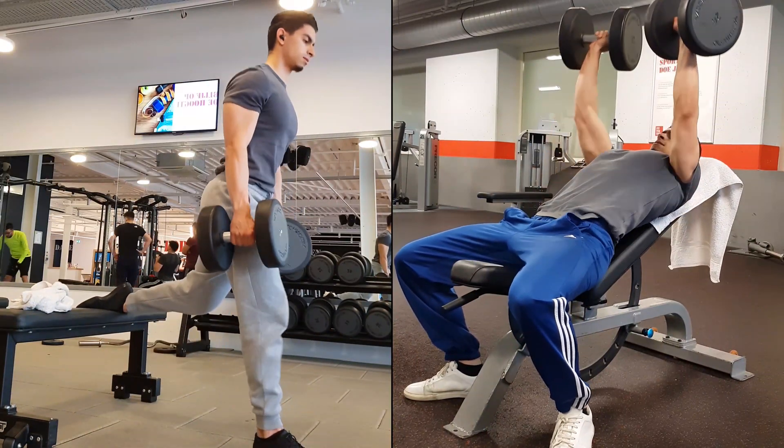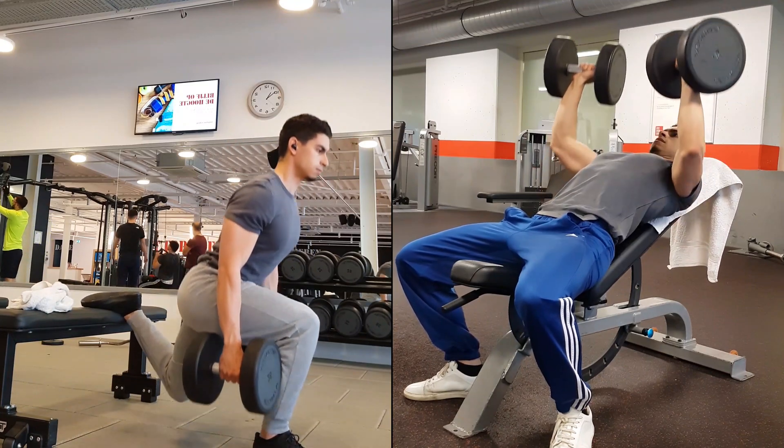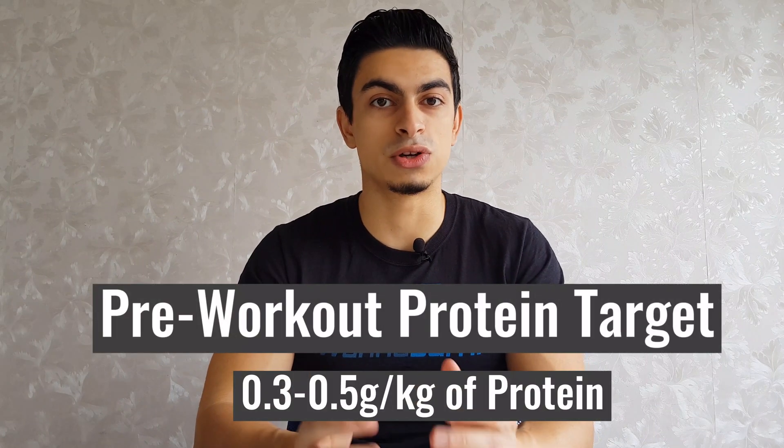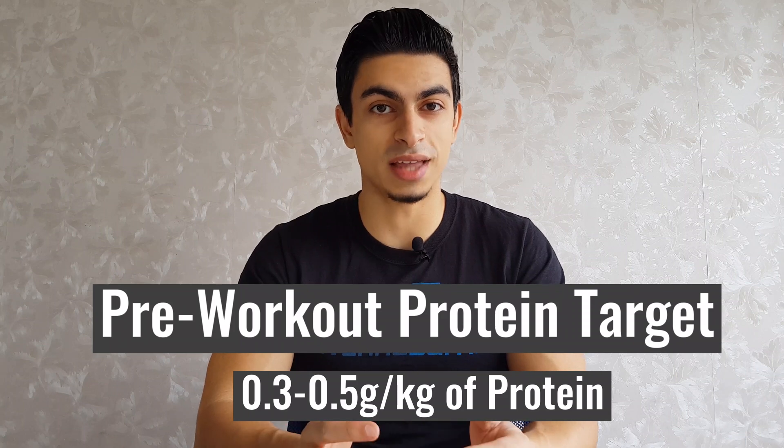Particularly consuming protein around your workouts can be of benefit because this is when muscle protein synthesis is at an increased rate. So if maximizing muscle growth is the goal, it's a good idea to include a protein source in your pre-workout meal. Around 0.3 to 0.5 grams of protein per kilogram of your body weight is a good aim.